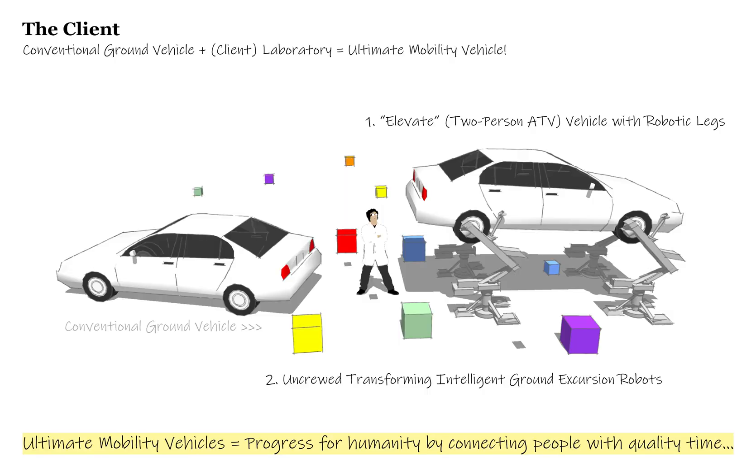We'll start with the client, Hyundai Motor Company, and their new Verizon studio. They are building a research and development facility here in Bozeman as part of their Progress for Humanity vision. They need two robotic things: they take conventional ground vehicles and change them. There's the elevator, a two-person vehicle, and then there's an uncrewed, transforming excursion robot. Both of these are what they call ultimate mobility vehicles.